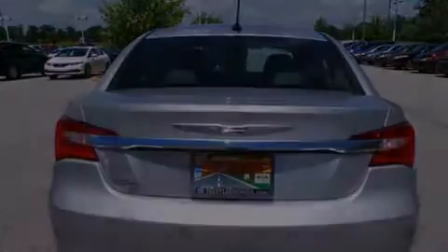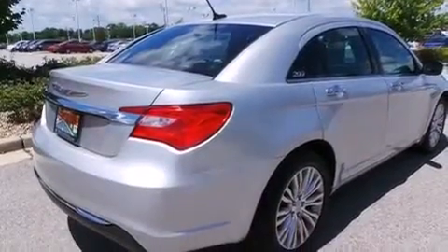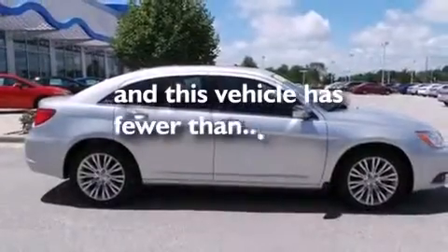Also included are air conditioning with automatic climate control, cruise control, full power accessories, dusk-sensing headlights, front fog lights, and this vehicle has less than 31,000 miles.